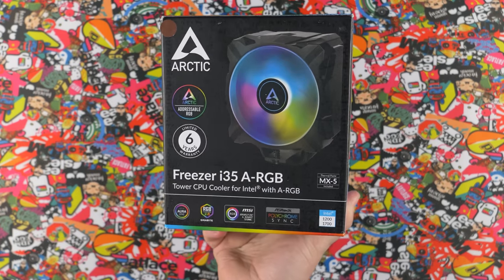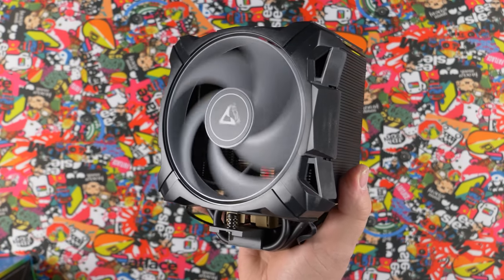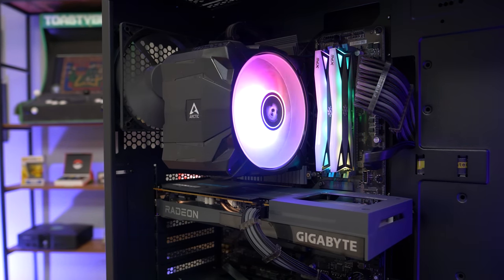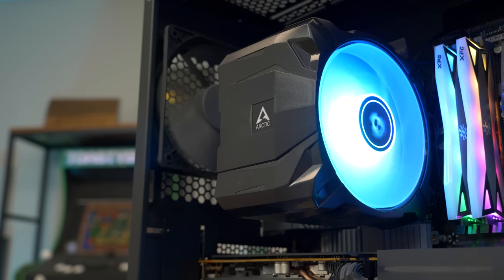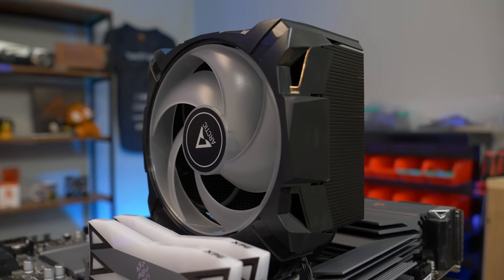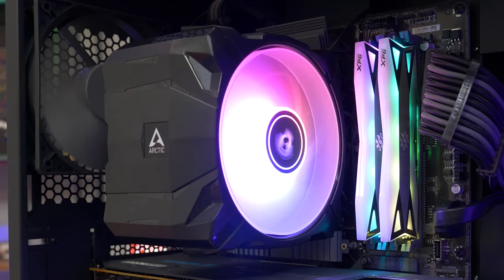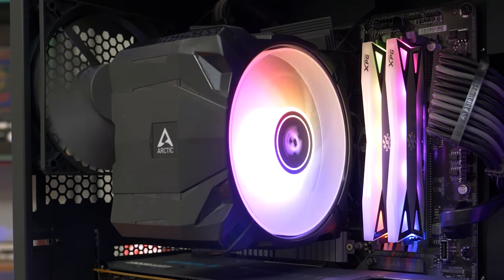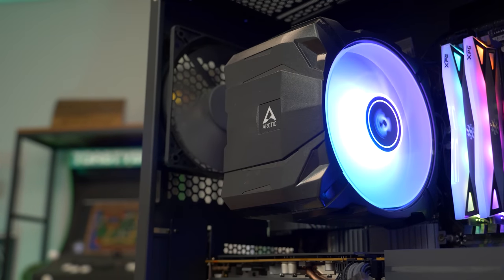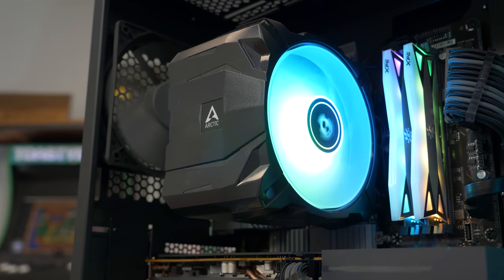Today's video is brought to you by Arctic and their IA Freezer 35 CPU cooler. We recently used this cooler in our $1,000 PC build guide here on the channel and absolutely loved the performance it delivers for the price. It has beautiful ARGB, great RAM clearance support for tall RAM heat sinks, and a very sleek design that can match the aesthetic of any gaming PC build. Check the link in the description to learn more. Thanks again to Arctic for sponsoring today's video.